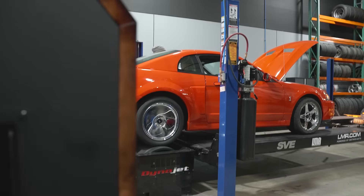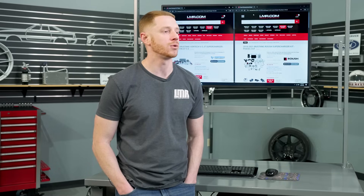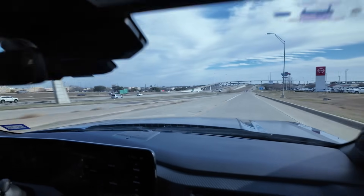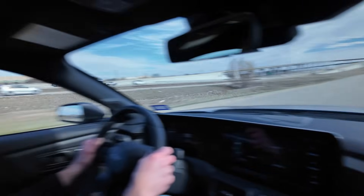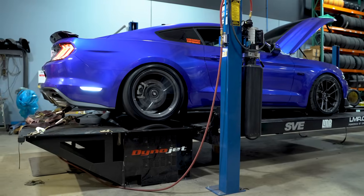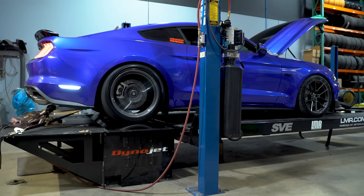When you go test drive one of these cars, you may not know much about cars — you just say, 'Man, that's a cool car, it makes a lot of power.' Well, the seat-of-the-pants feeling from a positive displacement supercharger is going to easily sell that car. Whereas a centrifugal supercharger with that linear power curve takes a little bit to get going — that's probably why OEM manufacturers have favored positive displacement superchargers over the years.